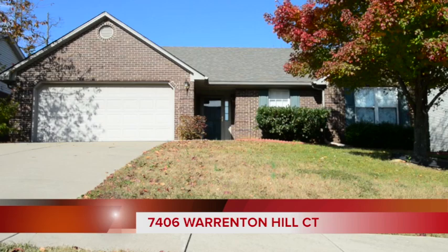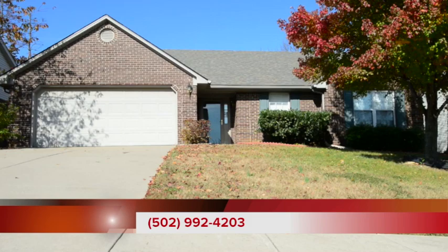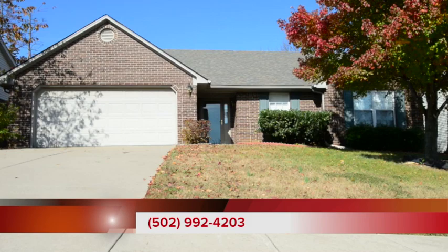To see 7406 Warrington Hill Court, call the Medley-Sikoler team at area code 502-992-4203. I'm Bob Sekoler, the Medley-Sikoler team, Remax Properties East.